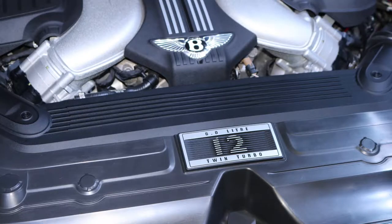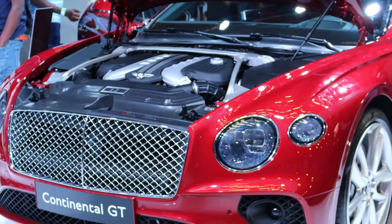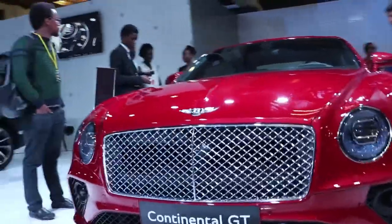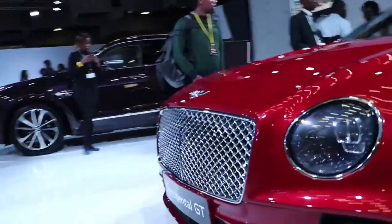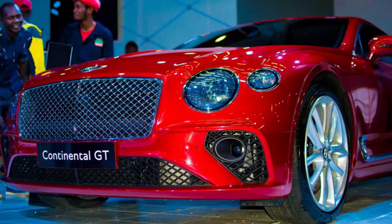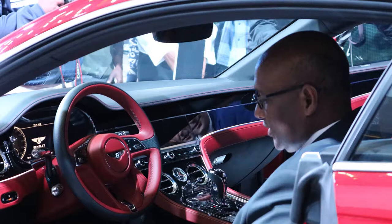The Continental GT comes with a W12 engine — one of the best engines of the Volkswagen Group. The same base engine is used for the Bentayga, but this one was specifically developed for this car. It has 635 horsepower, it's a 6-liter W12. Top speed is 333 km/h, and it does 0 to 200 in less than 12 seconds. Some other cars will never even reach 100.